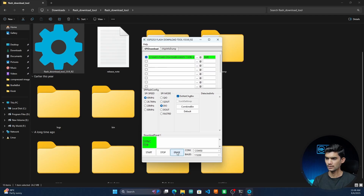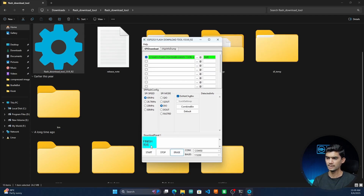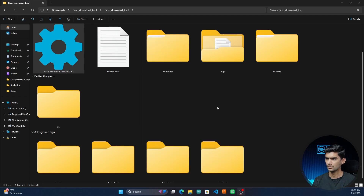Click on Erase. Once that is done and it says Finish, you can click on Start. This will begin burning the firmware onto the ESP32. Once it is finished, you can close the software.